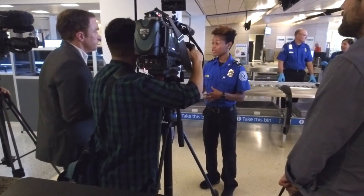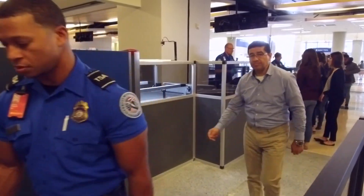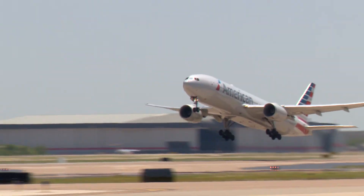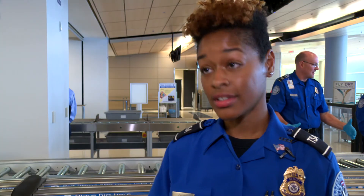For now, Crystal Cherry is back to her daily duties: make sure nothing gets past you that shouldn't get past you. An important job keeping you safe in the skies, and a job made more efficient with new technology. It's never a dull day here. Thomas Gandy for CitySource.